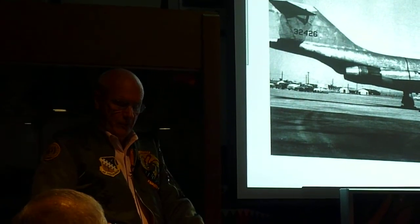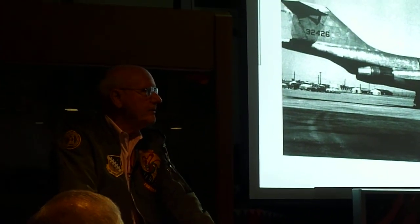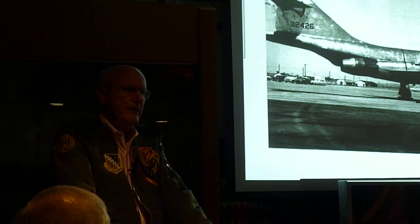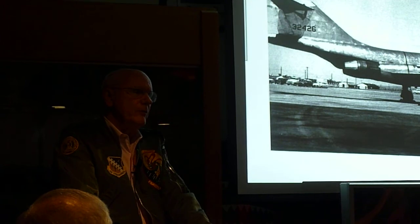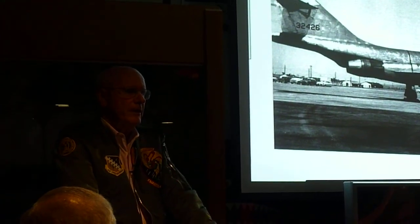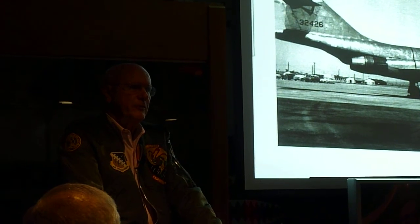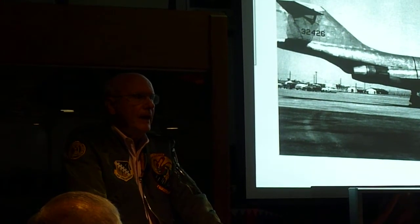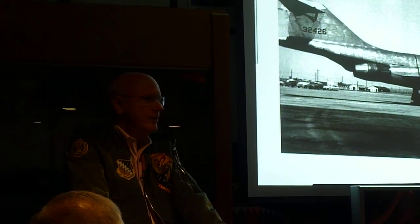We put the CD nozzle first on the right-hand side of our F101, and boy did it make a difference in speed. The 101 had been a roughly Mach 1.5 aircraft, and we went up to Mach 1.7 or 1.75 with one engine. Then we put a second CD nozzle in, and pretty easily we were the fastest aircraft in the world.